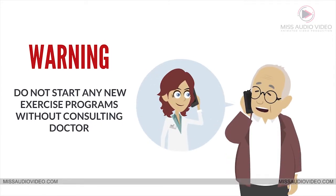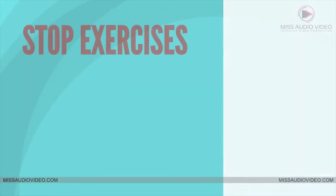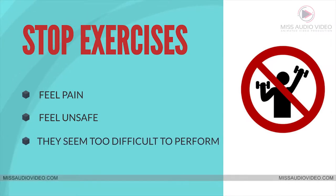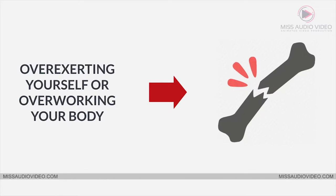Warning! Please do not start any new exercise programs without consulting your doctor first. Stop exercises if you feel pain, if you feel unsafe, or if they seem too difficult to perform. Also, overexerting yourself or overworking your body can possibly lead to injury and or falls.